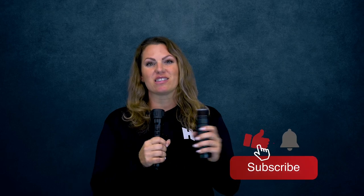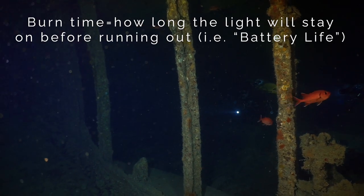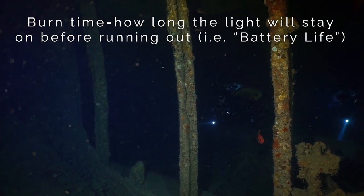Here's the bonus: the burn time of this battery. The great thing about a corded light is you're going to have a larger battery. What does that mean? Burn time — you're going to get more burn time.